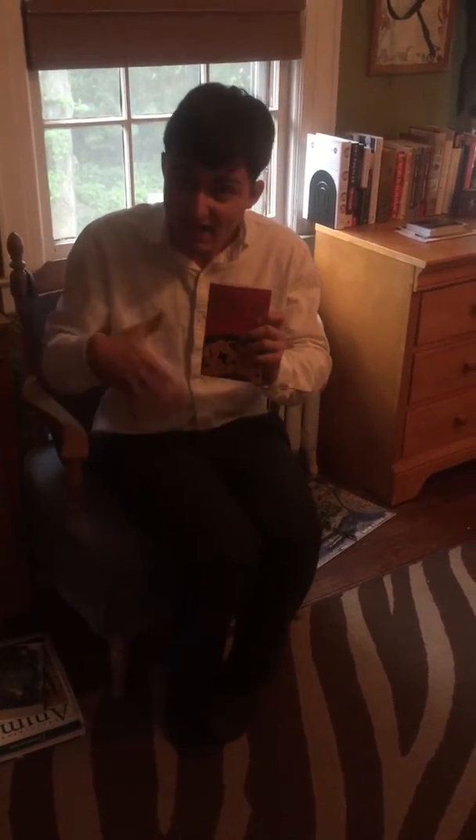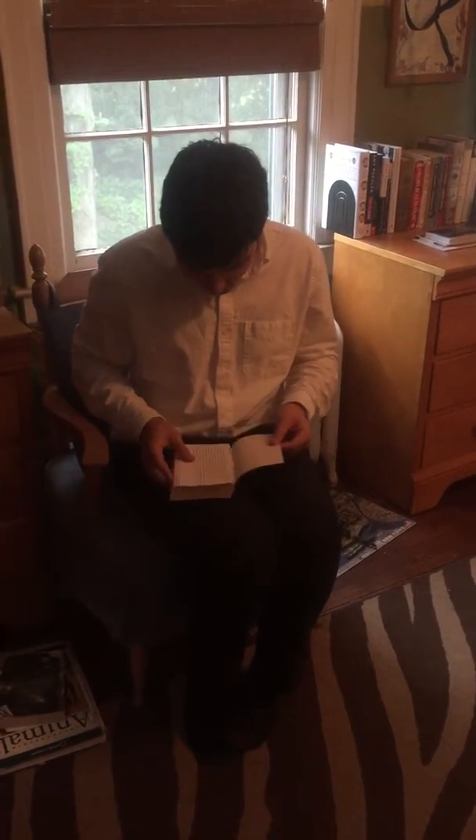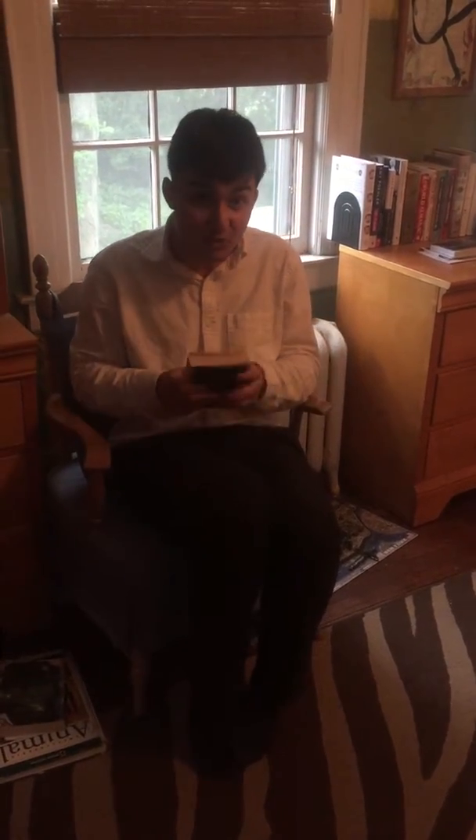This is Troy by Adele Geras. You're probably sensing the mythological theme — yeah, I like mythology. I know, that's why I had no friends. Anyway, in eighth grade I got a lot of books from my aunt and one of them was this one.